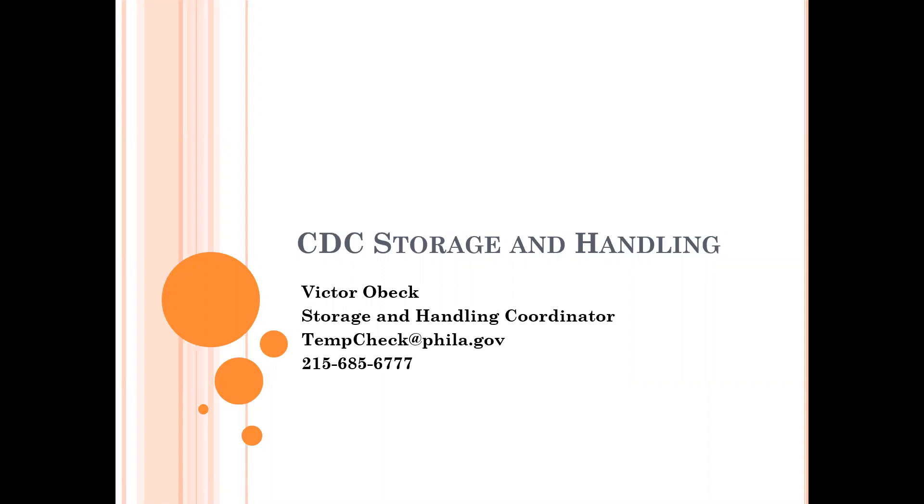Hello, my name is Victor Obeck, and I'm the Storage and Handling Coordinator for the Philadelphia Public Health Department. First, let me thank you for your time and attention.